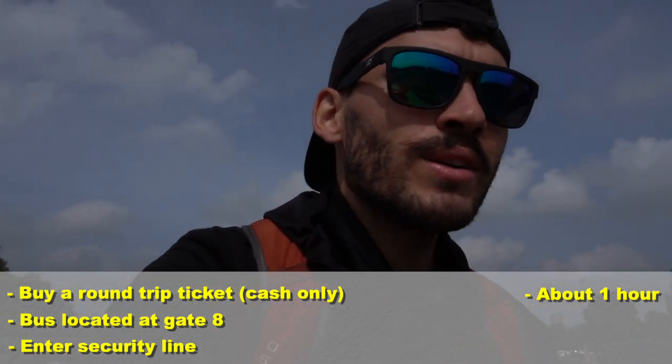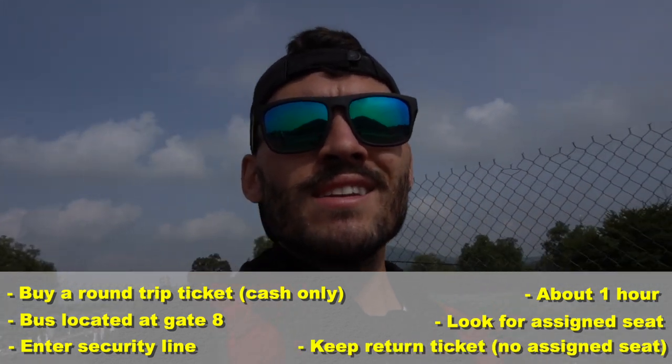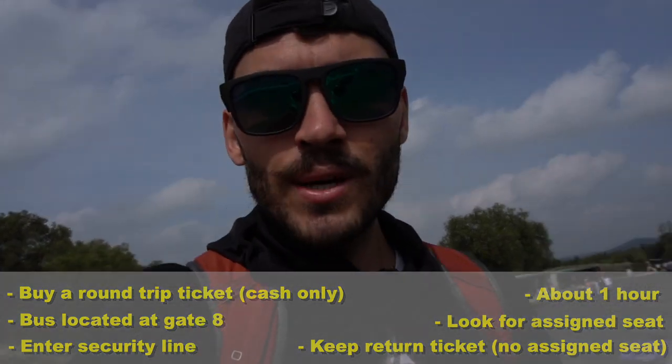The bus can be a little crowded — there are assigned seats — and make sure you keep your ticket for your return journey. I've just arrived here to Teotihuacan and as you can see there's a pyramid behind me. The entrance cost was 80 pesos for me as a foreigner — maybe it's different for Mexicans, I'm not really sure — and they also charge 50 pesos to use video equipment.